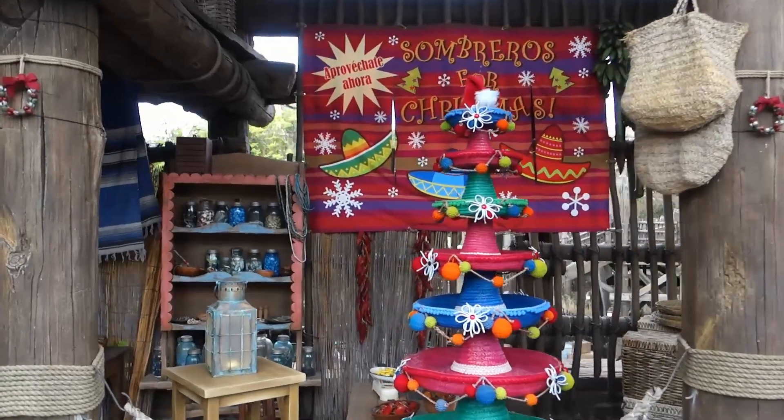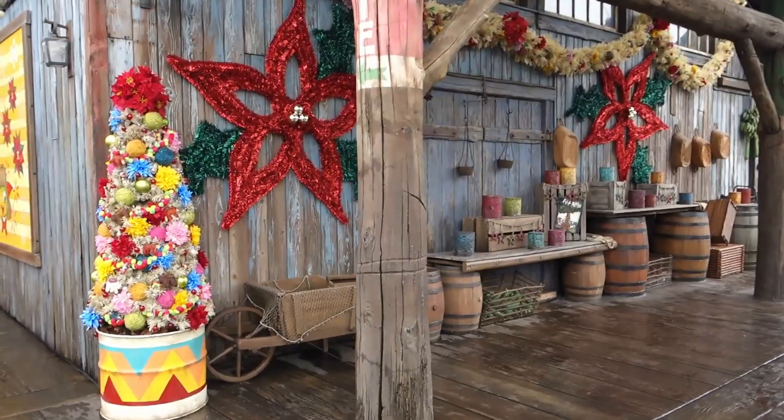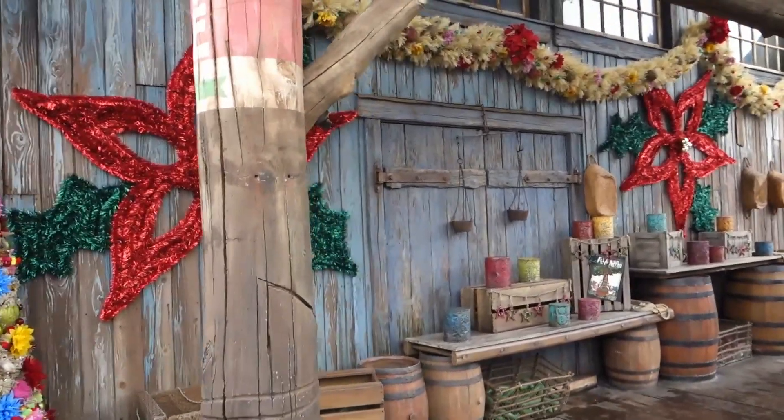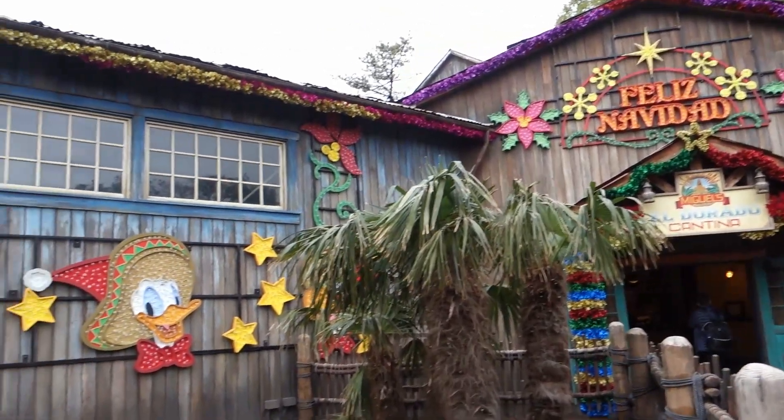If I had to give an award to my favorite Christmas park decorations this last December, it would go to the Lost River Delta as well. I just love all of these vibrant colors.